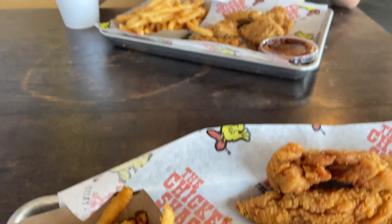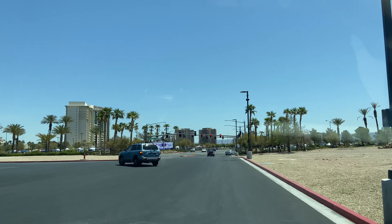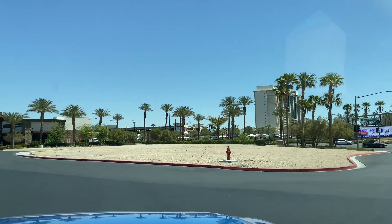Right down the street, down Blue Diamond, right next to the Silverton is our favorite Starbucks in town, just because it's really retro — very Vegas-y. You'll see what I mean in a second. How cool is that? And if you notice, that's shaped like a lucky seven — Vegas!